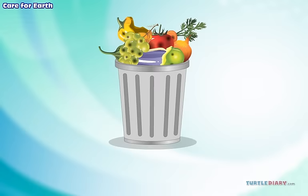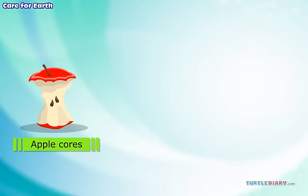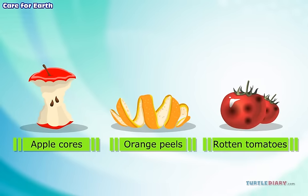Fruits and vegetables are all biodegradable. Apple cores, orange peels, and rotten tomatoes all break down easily and quickly.